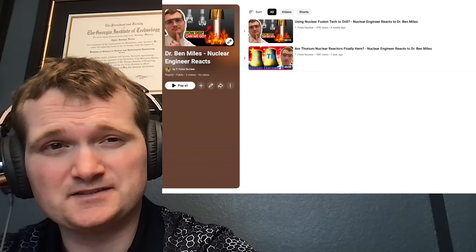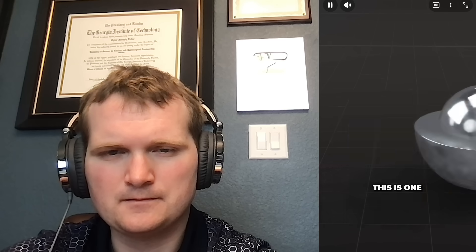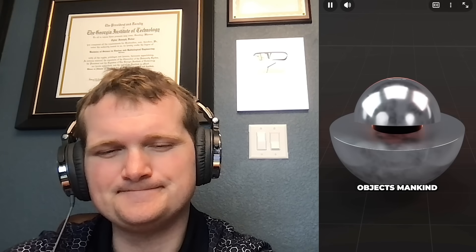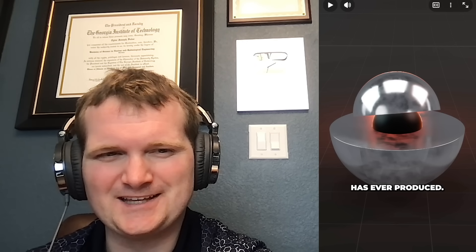It's time for some more Dr. Ben Miles, specifically his short on the true story of the demon core. He says this is one of the deadliest objects mankind has ever produced. That's a bit hyperbolic. The demon core was certainly dangerous and there were two tragic accidents, but calling it one of the deadliest objects ever is an exaggeration.